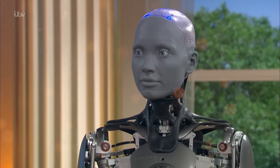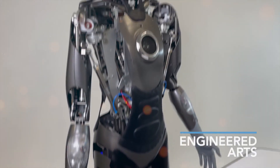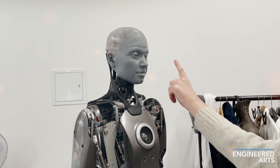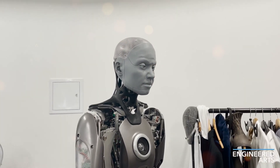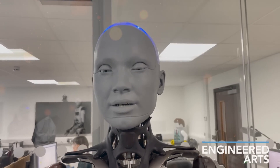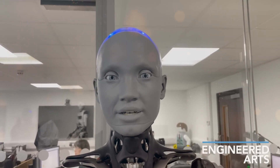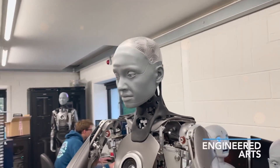Engineered Arts believes that by focusing on dynamic movement, they can create robots that are not just impressive pieces of technology, but genuine companions. The power of communication is harnessed in every gesture, look, and motion. And as they continue to refine their designs and push the boundaries of what's possible, the future of human-robot interaction is looking brighter than ever.